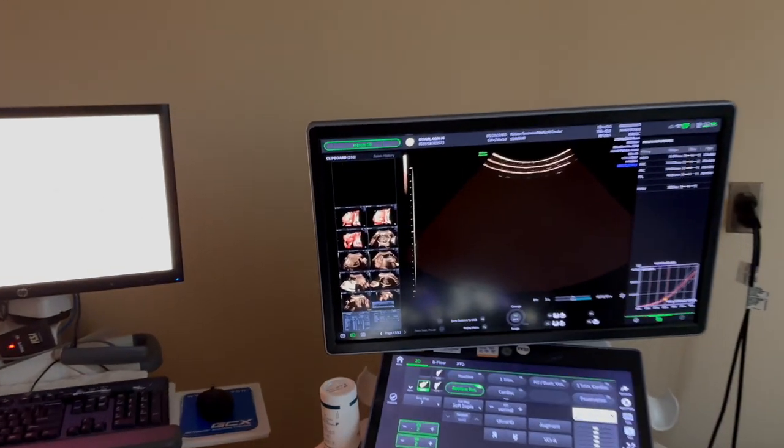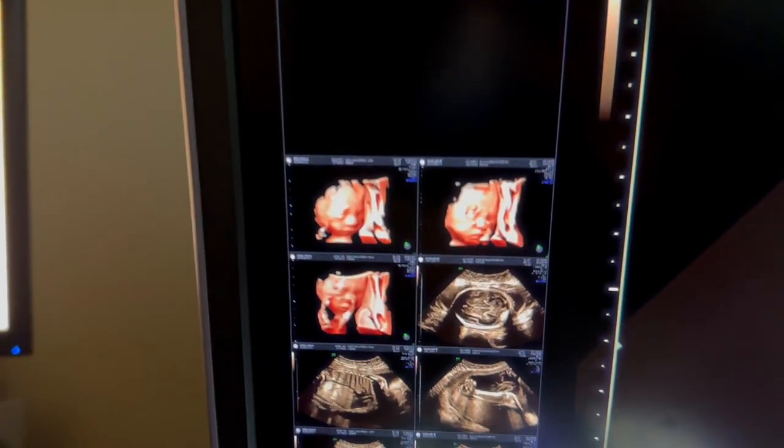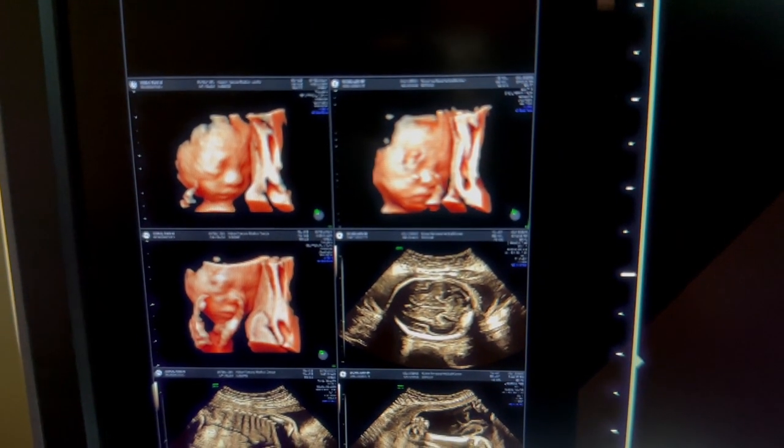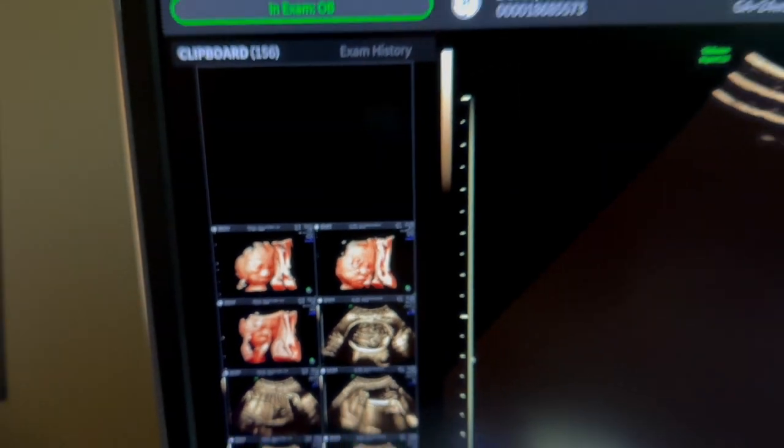At the doctor's office and we're checking out the baby, getting a closer look at the face. Hopefully everything's okay.